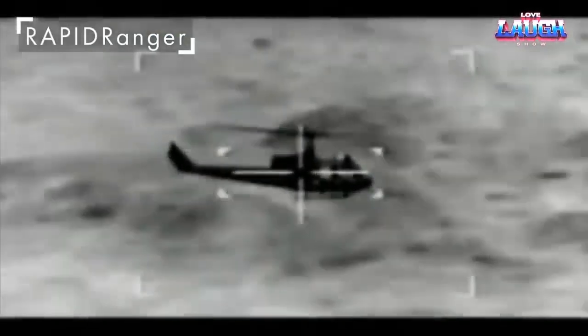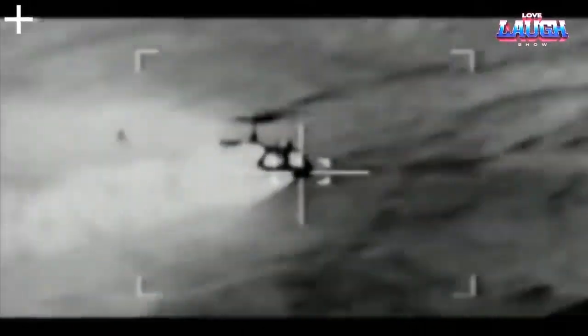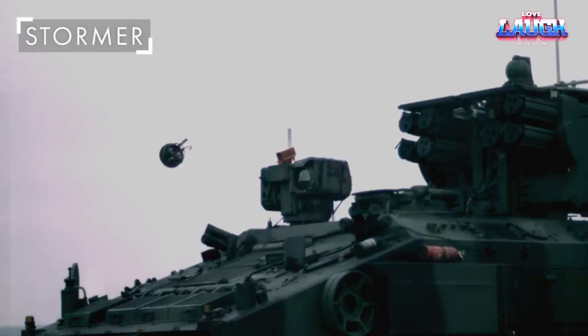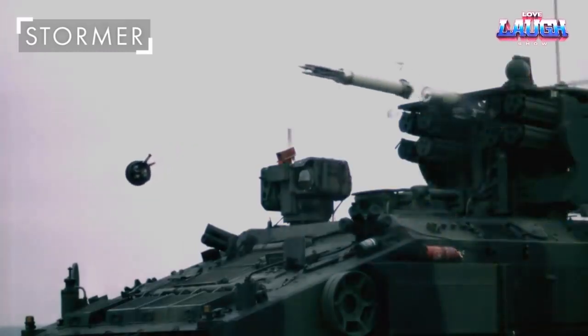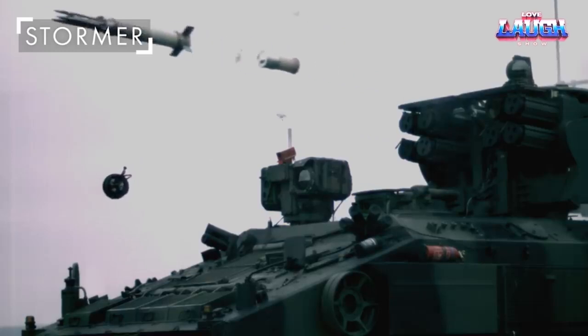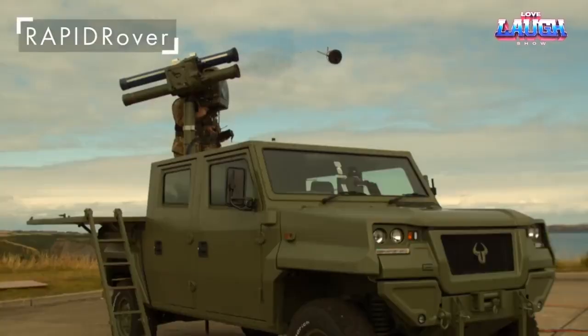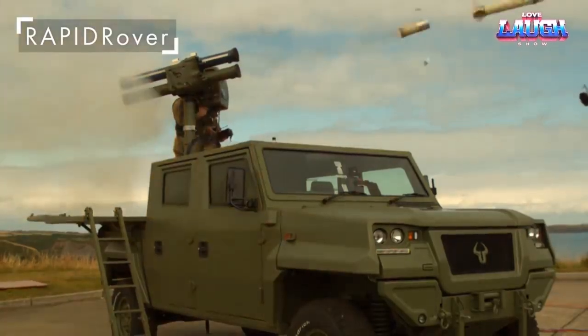Its anti-radar missiles render enemy radar useless. Additionally, the missiles can engage both airborne and ground targets. With a compact design, each missile contains multiple 45-centimetre darts carrying 450 grams of explosive force. Weighing only 14 kilograms, the system has a range of 300 to 7,000 meters for aerial targets and can reach altitudes of up to 5,000 meters.